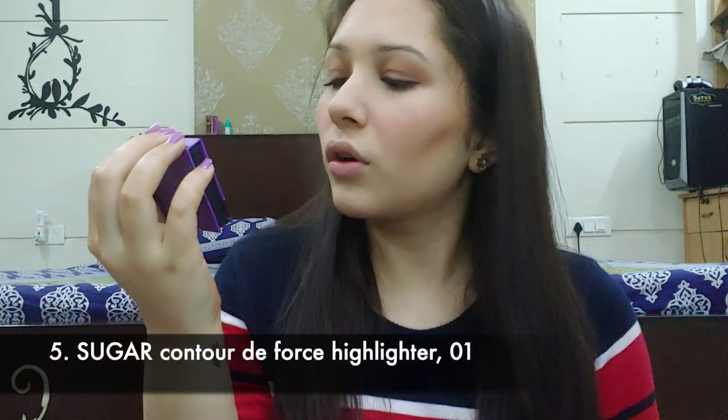Now I'm going to apply highlighter. For that I'm using Sugar's Contour De Force Mini Highlighter in shade 01 Champagne Champion — it's a very beautiful highlighter. I'm going to apply it using my finger, and then also with a brush.